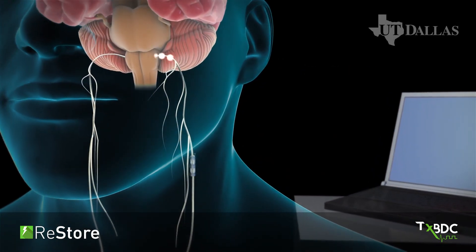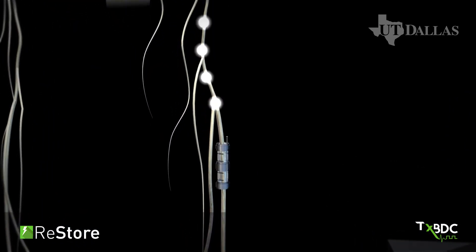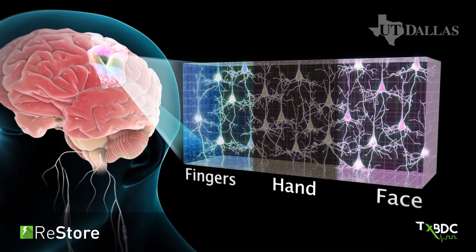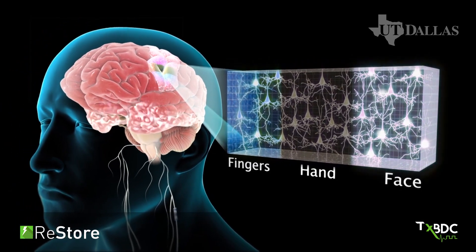This system uses targeted plasticity therapy to enhance brain plasticity to significantly improve the effectiveness of multiple types of rehabilitation. Targeted plasticity therapy creates new brain connections necessary to recover lost functions.